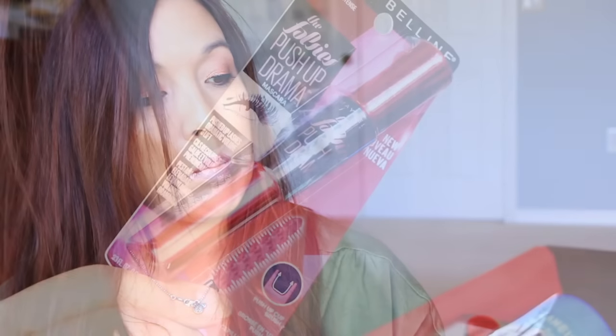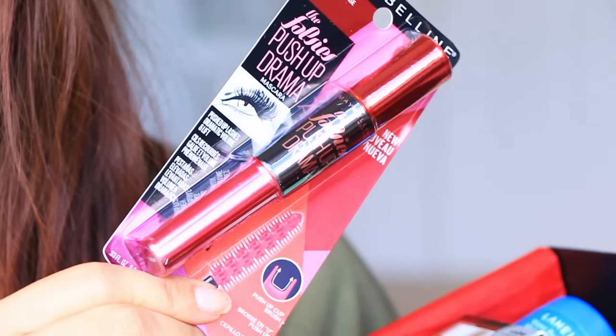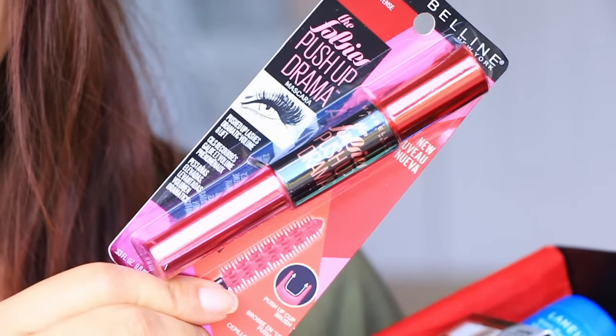And then we have the Maybelline Blackest Black The Falsies Push-Up Drama Mascara. I've been wanting to try this one out, so I'm excited to try this.